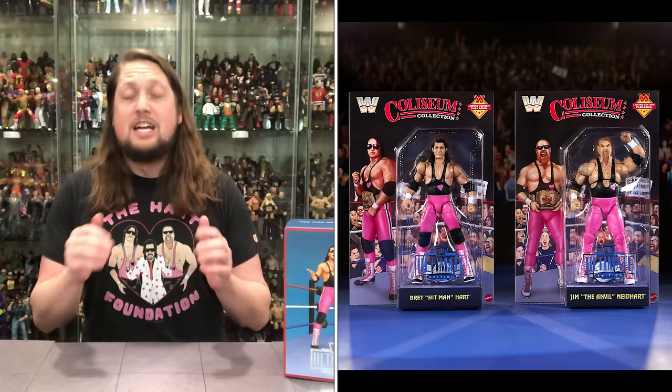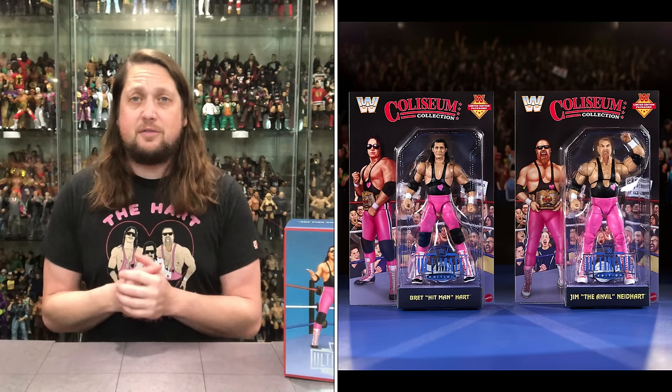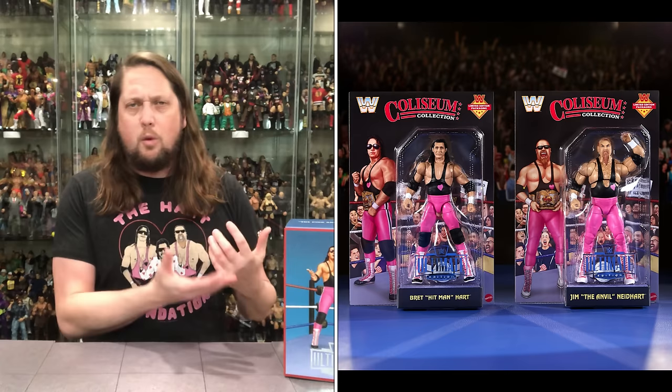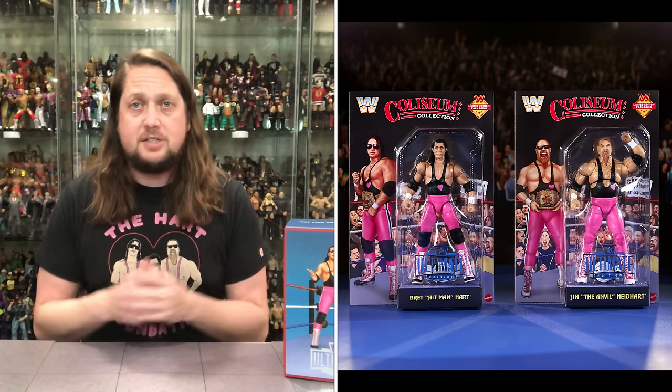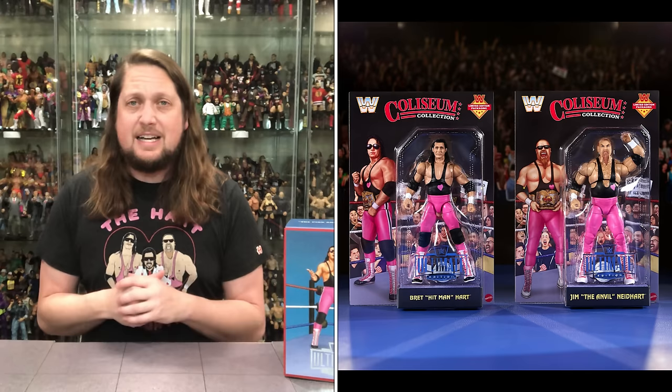The elephant in the room is we do know there is a black chase edition — a chase of Jim and Bret, just like the Sgt. Slaughter San Diego Comic Con of years past. It sounds like Coliseum Collections going forward will have a chase black card variant. No idea how many chases there are — one out of every five, one out of every four? The aftermarket will be all over these black card ones, so you've got to be a little patient and let the dust settle.